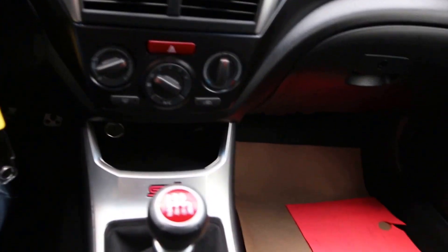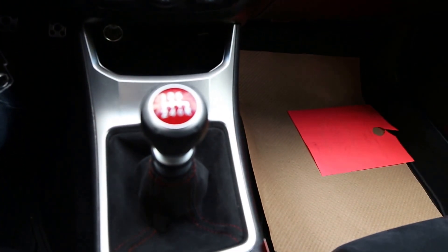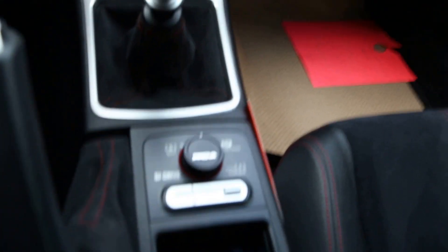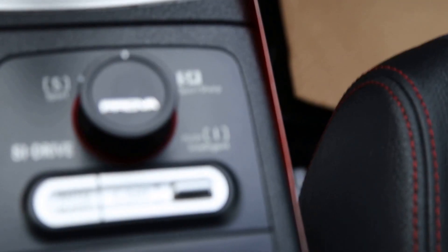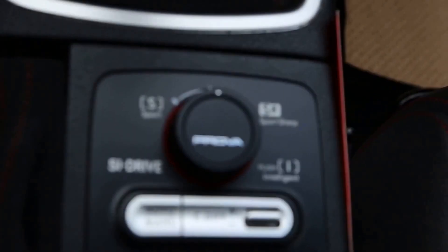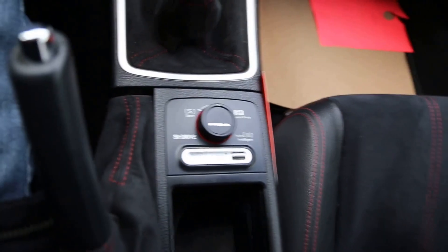There's an outlet as well. We also have a nice shifter with contrast of color. We have sport mode, sport sharp, and some other options here. I'll try and get this to focus in for you — unfortunately the camera is not cooperating today, I apologize.